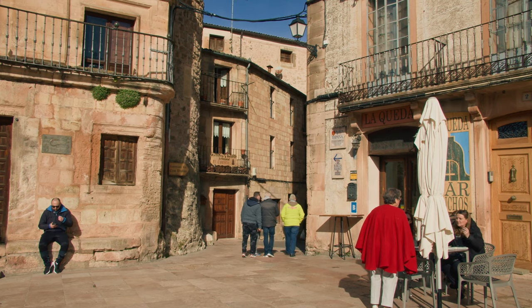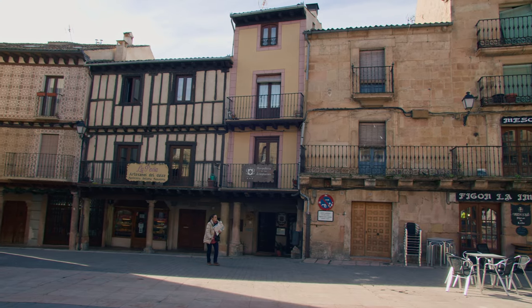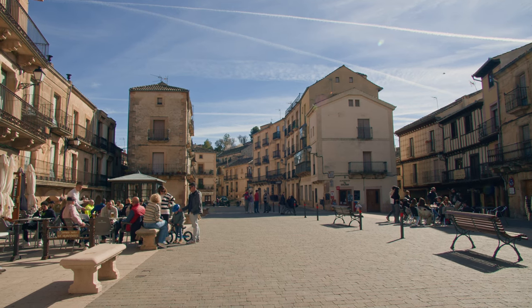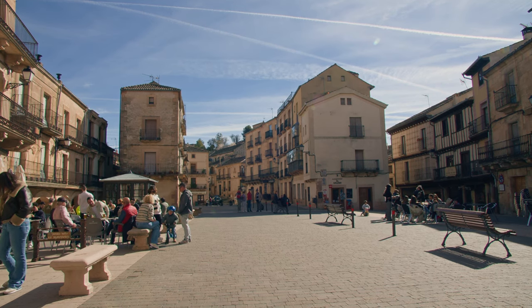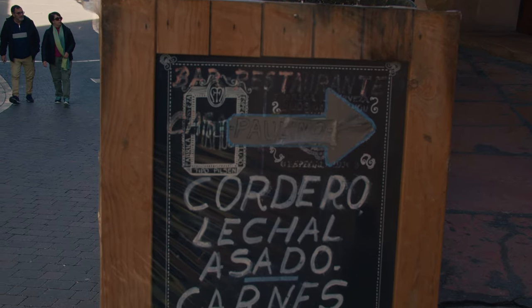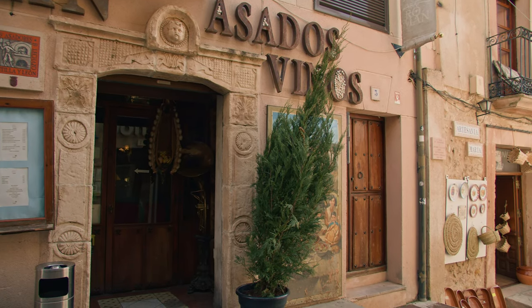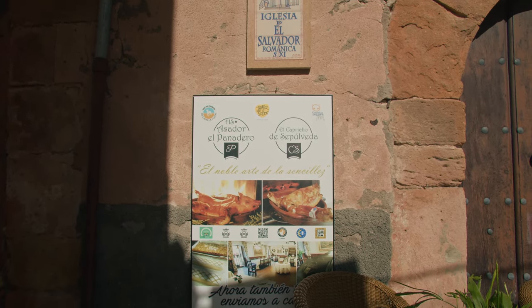In the main square you can find many restaurants where you can have lunch or just a snack — which is very typical in Spain — to drink some beer and have a serving of something tasty from the menu. In all these small towns the food is delicious and abundant, and if you're in Sepulveda, which is known as the capital of roasted lamb, be sure to order lamb or roasted pig, which is very famous and you will not be disappointed.